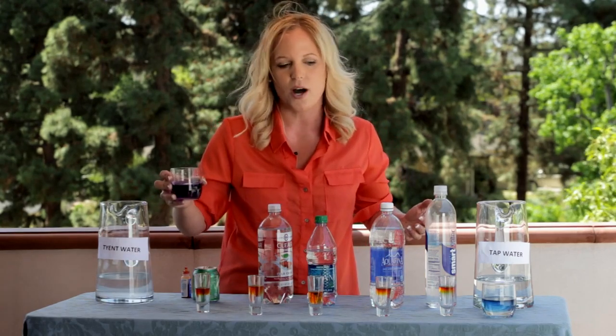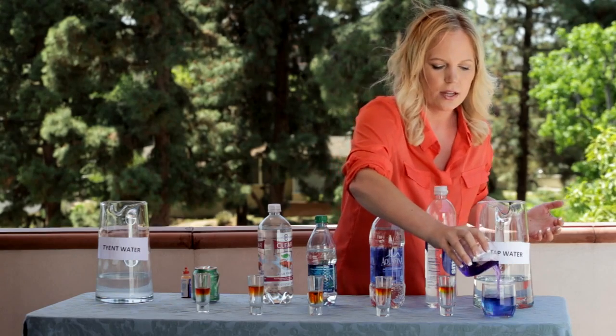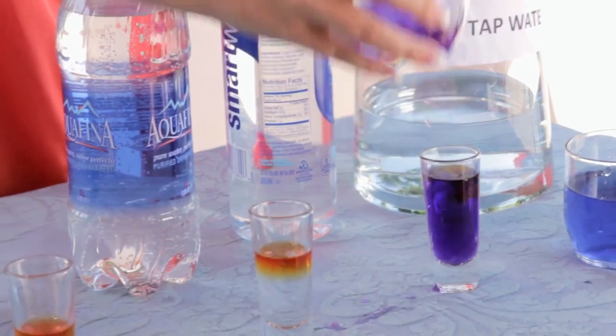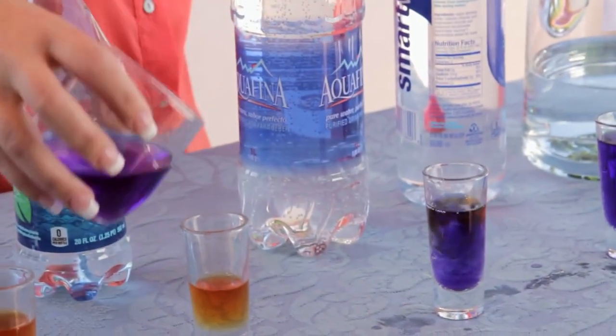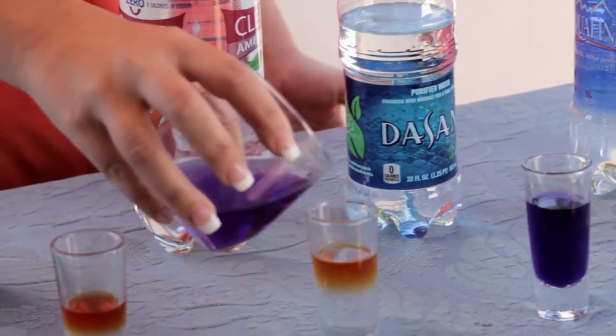So let's say we drink the alkaline water — can it neutralize our acidic body? Well, look at that. It's turning purple. Beautiful. Just a couple sips of the Tyent water can put you back to optimal health.